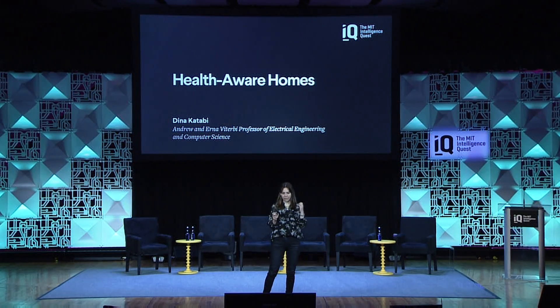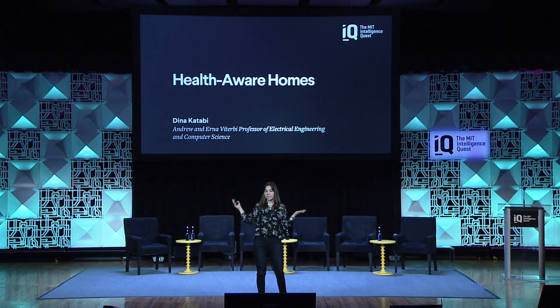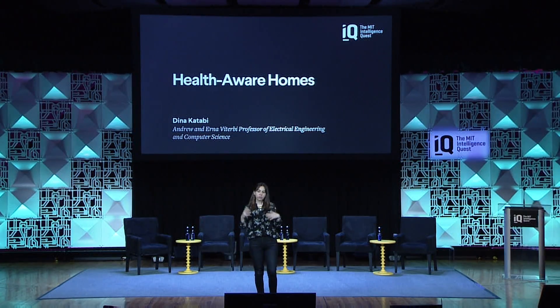Hello everyone. I would like to tell you today about how we can combine advances in deep learning with advances in sensor technology to reduce the cost of healthcare and improve outcomes, particularly for chronic disease patients.